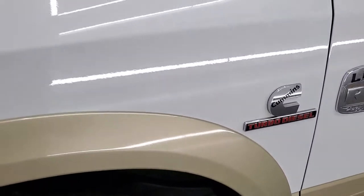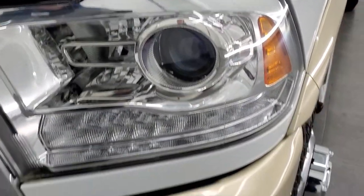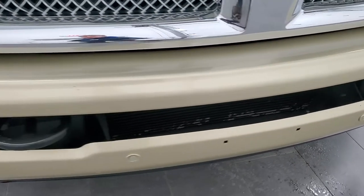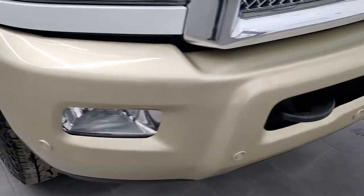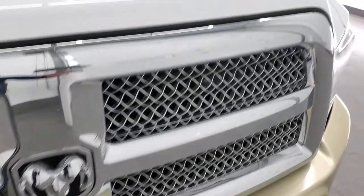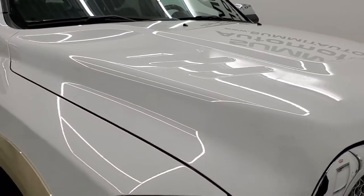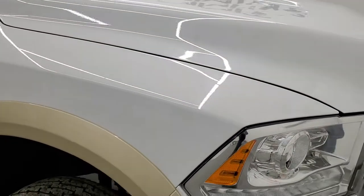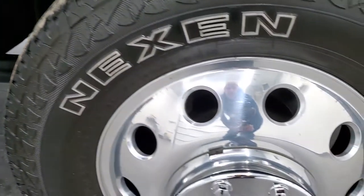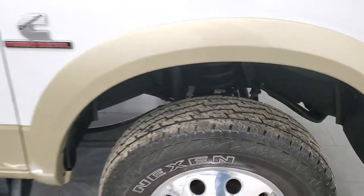Front fender is in great shape. I didn't see any dents or dings in there. It does come with the projector lamp headlamps, the LED running lights, factory fog lights, and the front bumper is in very nice shape as well. I didn't see any major dents or dings on there. You get the chrome-trimmed grille with the Laramie Longhorn package, and the hood is in very nice condition. I didn't see any dents or dings on that. Passenger side front fender and rim look really good too.